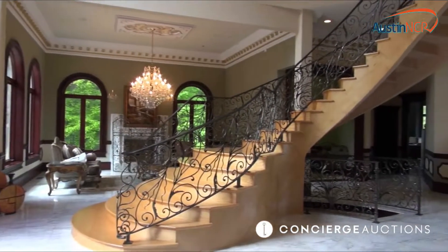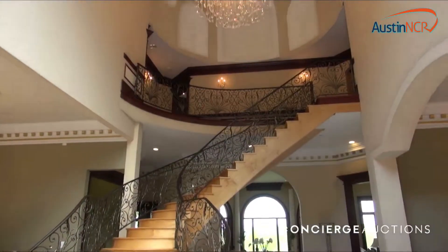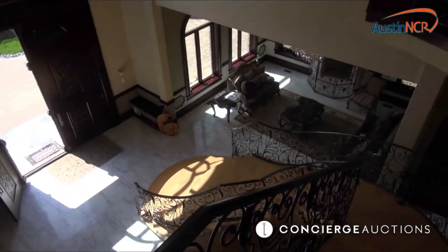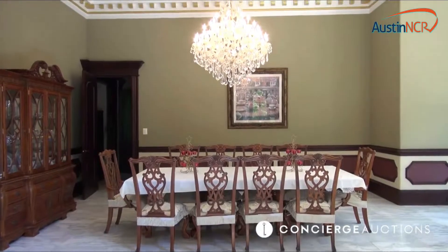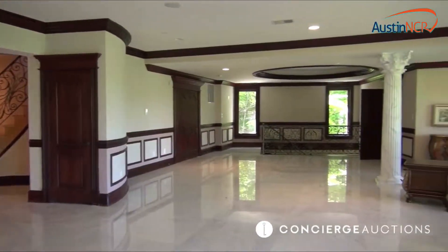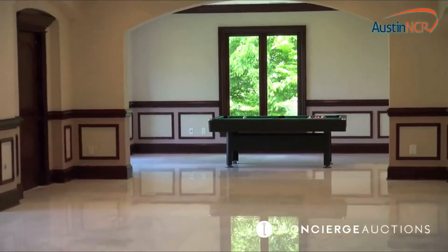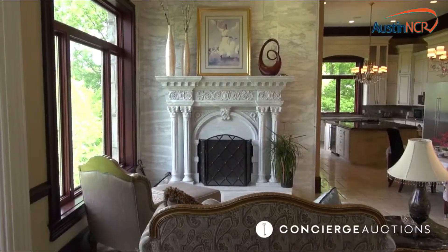Guests are welcomed like royalty with a floating maple staircase and stunning chandeliers. Heated marble floors keep it cozy while 11 to 15 foot ceilings maintain the majesty. And no castle would be complete without a beautiful ballroom, or use it as an elegant entertainment hall for more intimate gatherings.